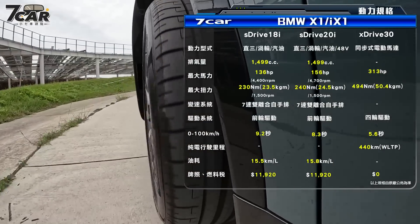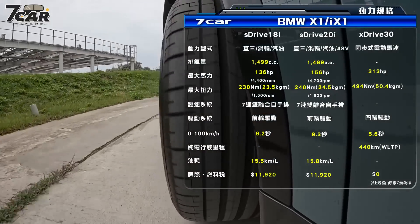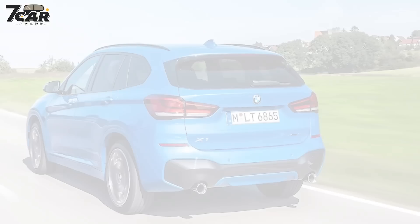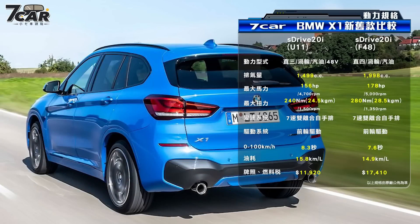这台车采用直列三缸涡轮增压汽油引擎搭配48V的轻油电系统，排气量1499cc，最大马力156ps在4700转的时候产生。48V系统可以额外在必要时产生19ps的马力，最大扭力24.5公斤米在1500转的时候产生，搭配的是7速的双离合器自手排变速箱。如果跟第二代的S-Drive 20i相较，排气量缩减了约500cc，最大马力从178ps下降到156ps。